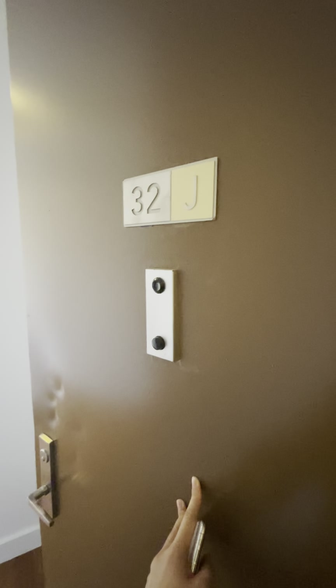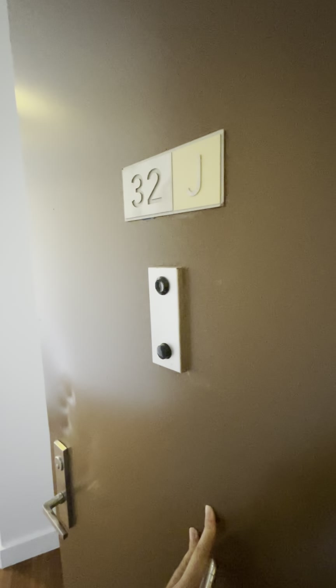This is Silver Towers, 22J. This is the door. On the left, a closet. It's a washer and dryer.